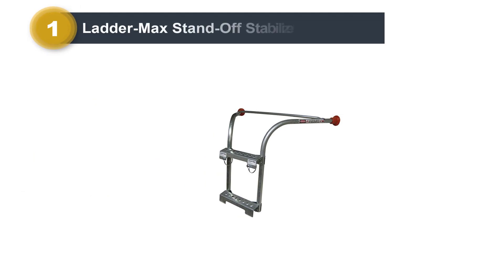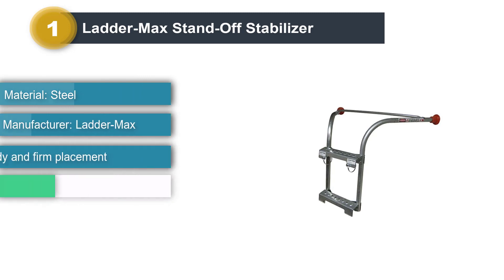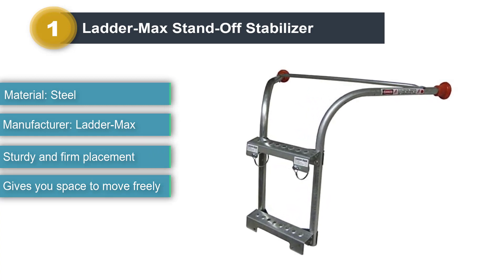Number 1: Laddermax Standoff Stabilizer. Laddermax is one of those stabilizers that gives you all the support you need by the merit of its simple and straightforward design. Take a look into some of the details that help it to do so.